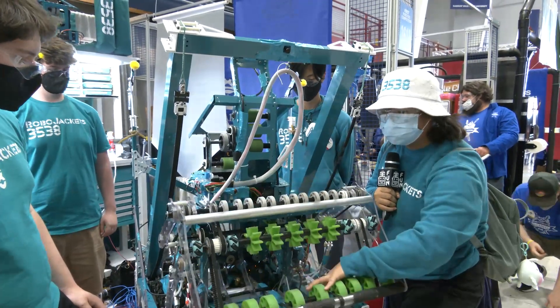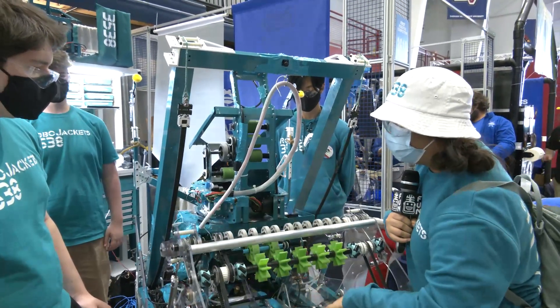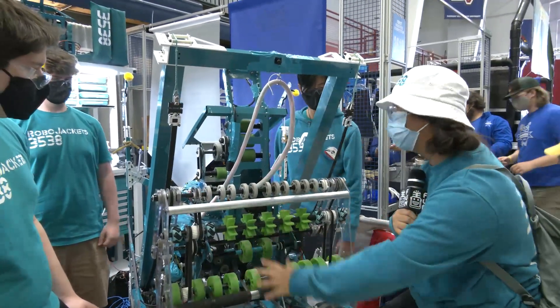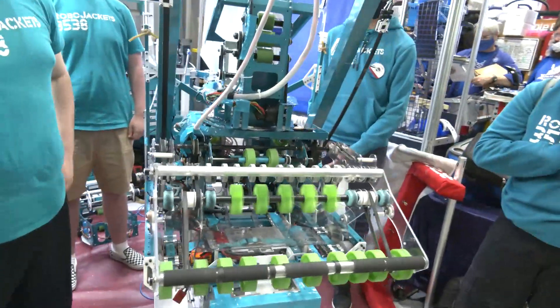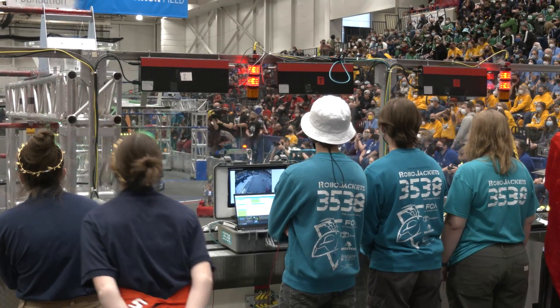We decided to go with flex wheels to help with intaking and compression, and then it's actuated by pistons and would go into our feeder. When you're looking at the game challenge and bringing this in, how does your team go about cargo acquisition on the field from a communication standpoint to make sure you're getting stuff quickly?